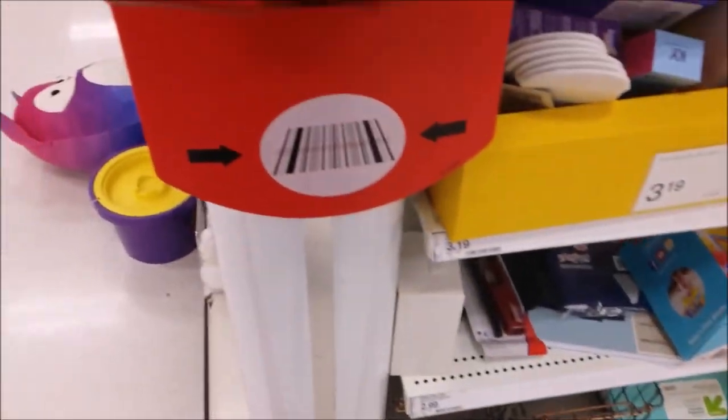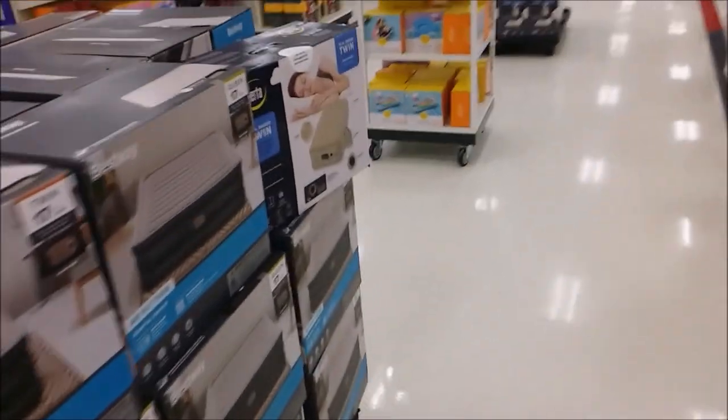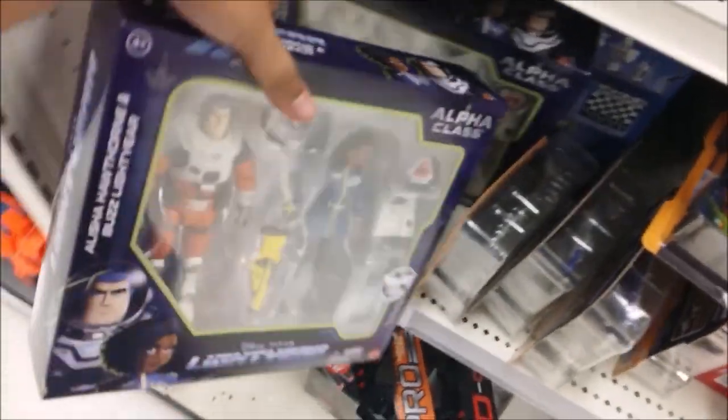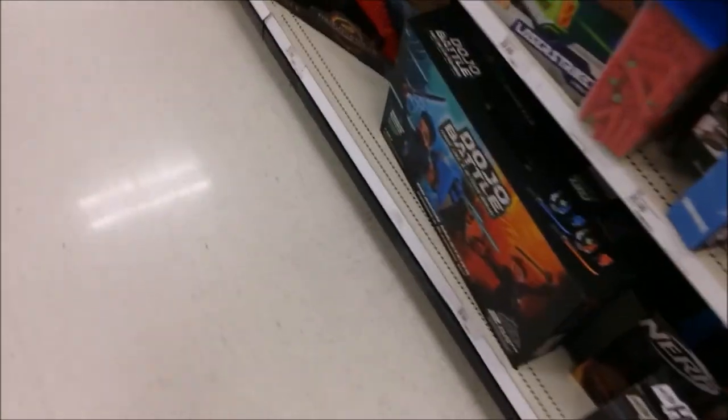The price is still the same — I'm not getting that. Found more Lightyear stuff: XL2, another XL2, XL1, XL15, Alpha Buzz, and the two-ship. I need to get this. Making a quick U-turn because there are a bunch of people in the way — it's really annoying.